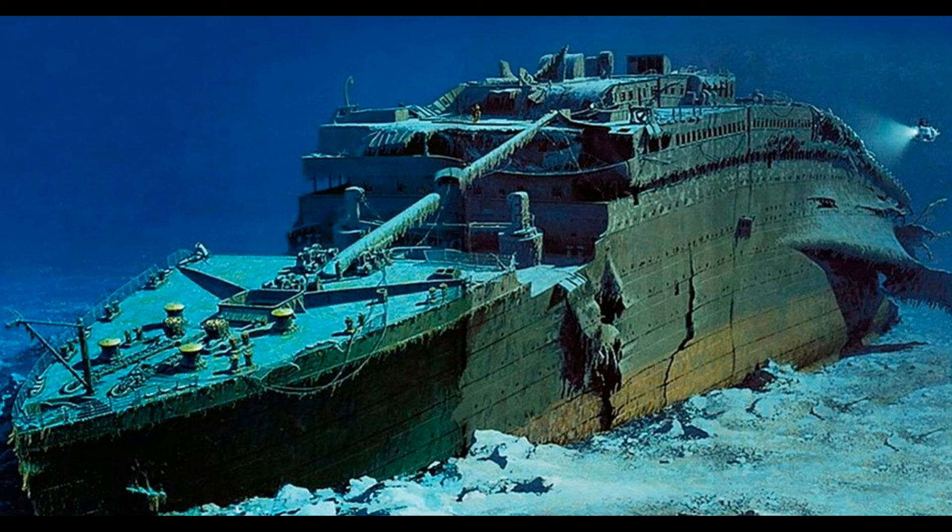Thus, it is quite difficult and expensive to visit the Titanic's wreck site. Thanks for watching.